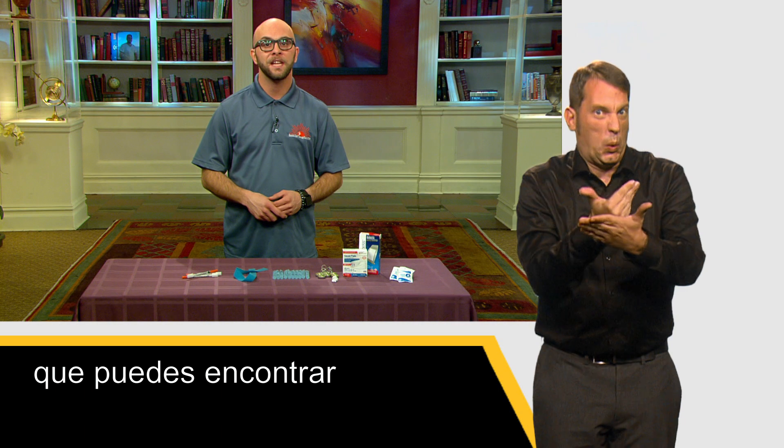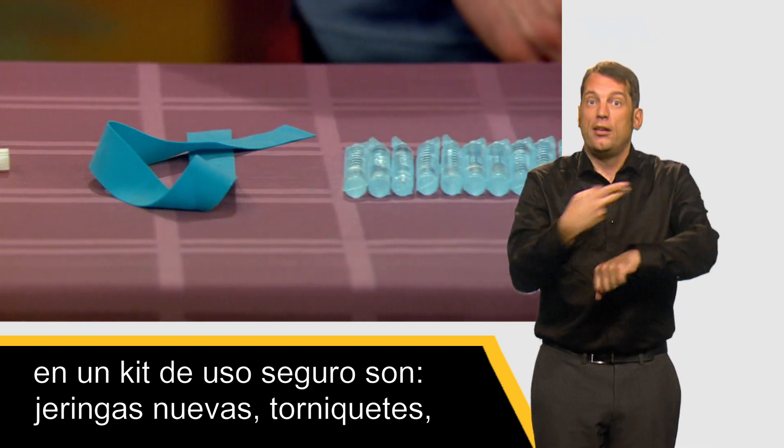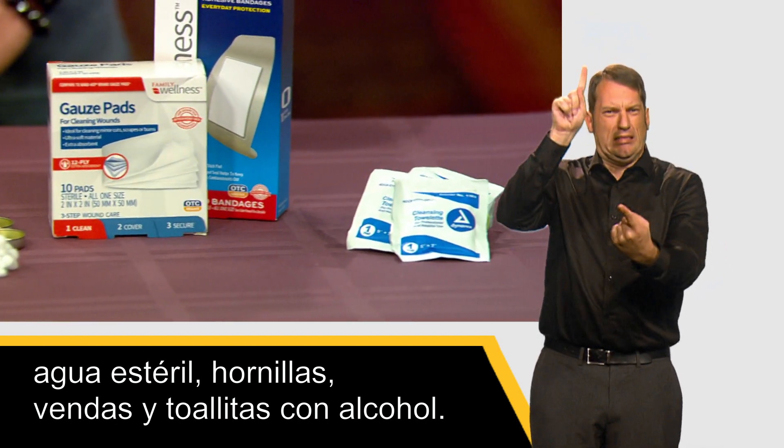The types of sterile supplies you can expect to find in a safe use kit are new syringes, tourniquets, sterile water, cookers, bandages, and alcohol wipes.